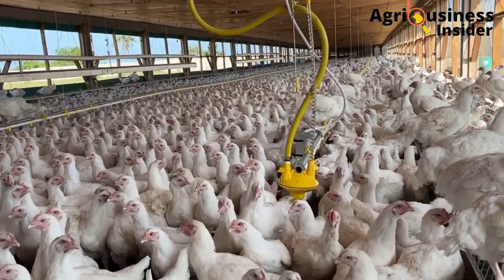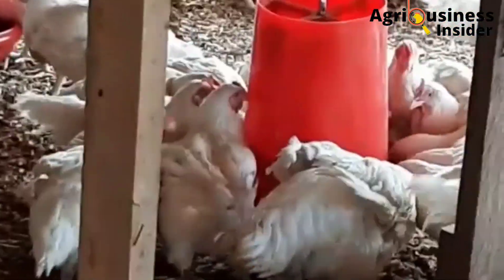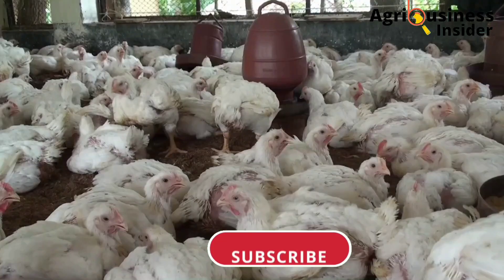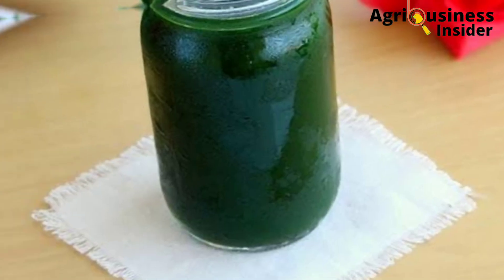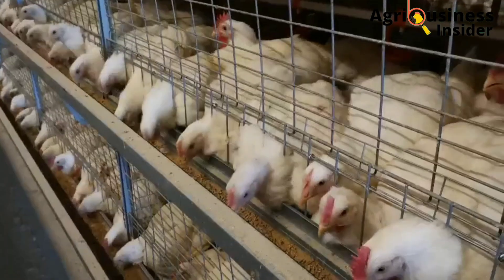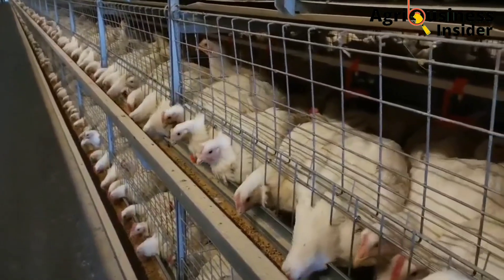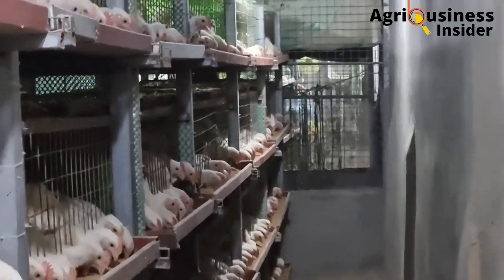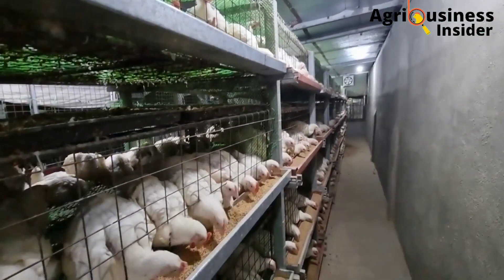This can be justified by research done on broilers, whereby broiler birds fed with feeds containing the pumpkin leaf powder recorded no mortalities, as compared to the control group that was not fed on the pumpkin leaf powder. Number four is about the feed conversion ratio. The pumpkin leaf extract improves the feed conversion ratio, as demonstrated in a research project where broiler birds fed with the pumpkin leaf extract showed an increased feed conversion ratio compared to broilers in the control group. Improved feed conversion ratio means you will be able to save on feeds because the broilers are able to utilize the nutrients more efficiently.